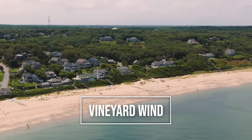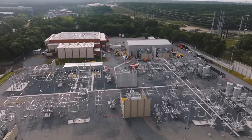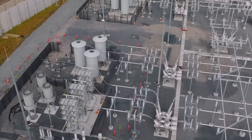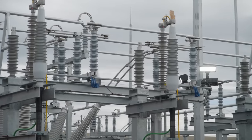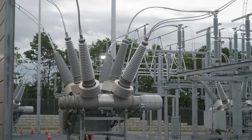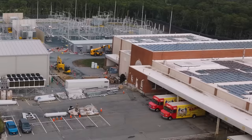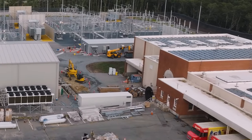Before electricity can be used from offshore wind, it must first run along a subsurface cable, which is terminated at an onshore substation. This is the Vineyard Wind Project's onshore substation, which is a different project, less far along and yet to be completed than Block Island, and it's also a little further north, off the coast of Cape Cod.